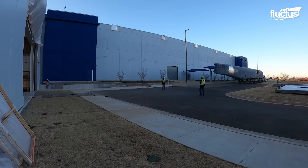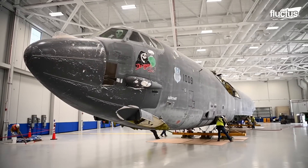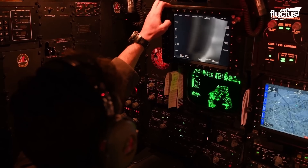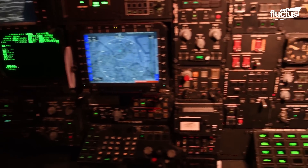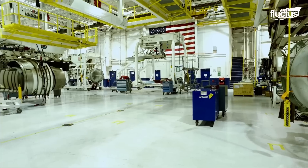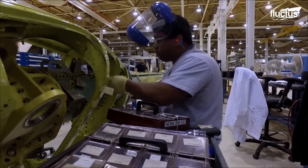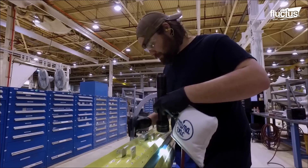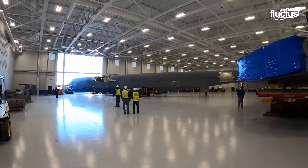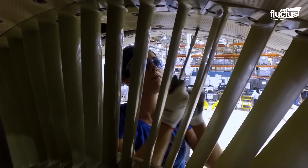Much of this work is done at Tinker Air Force Base in Oklahoma, where planes are equipped with everything from new wings, to new engines, to the latest active electronically scanned array radar systems. Tinker Air Force Base is one of the largest facilities of its type in the world, covering over 4,000 acres and employing more than 26,000 civilian and military employees. The primary unit working on the B-52 modernization project is the Air Force Sustainment Center, responsible for sustaining and modifying aircraft and weapons systems.